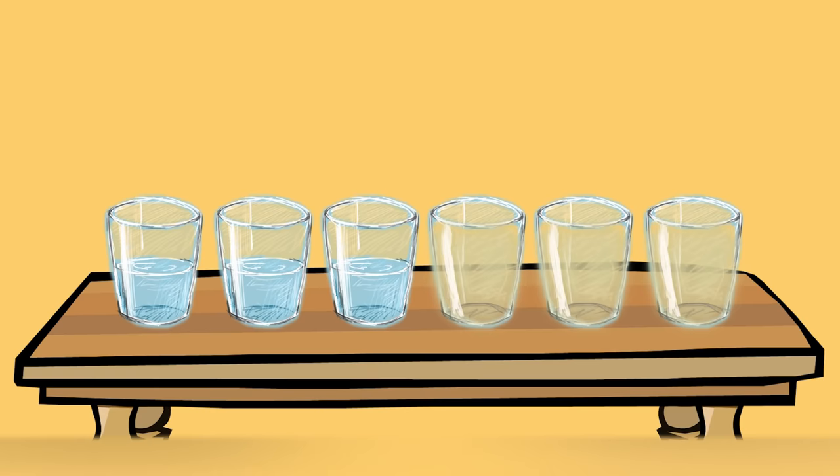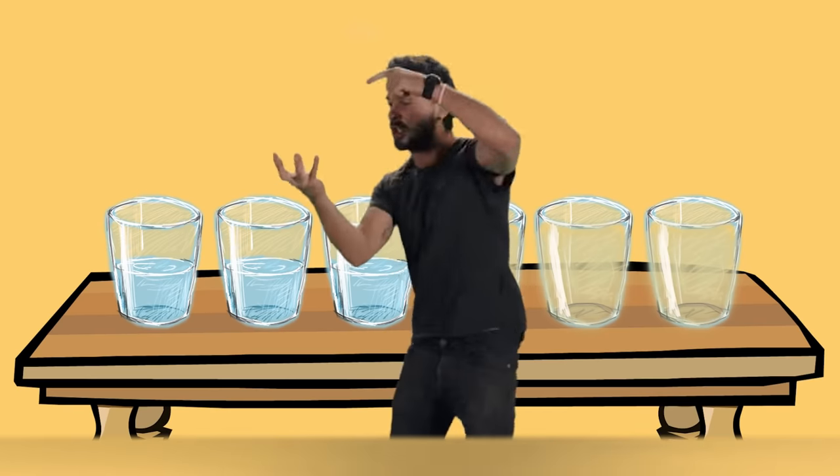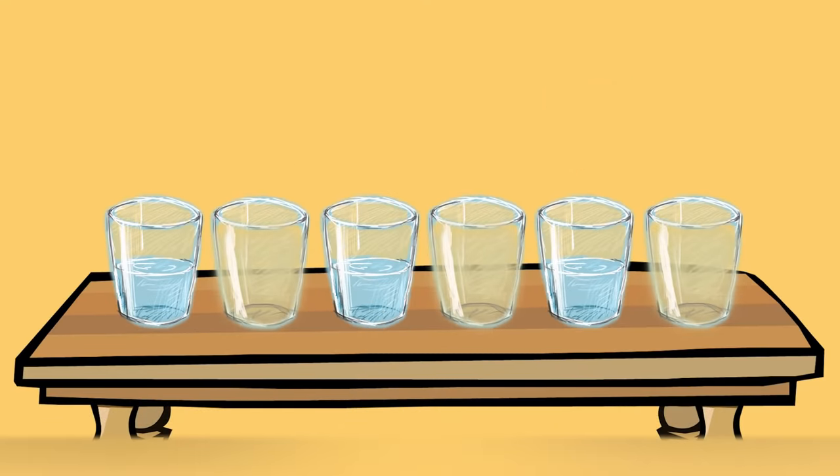So think away, smartypants! Hopefully you got the answer right. You just need to take the second filled glass and pour the water into the second empty glass. As you can see, now they're in the proper order. Easy peasy.